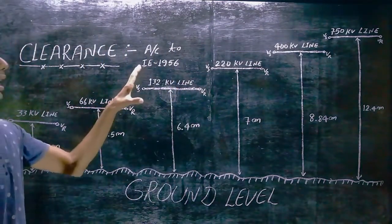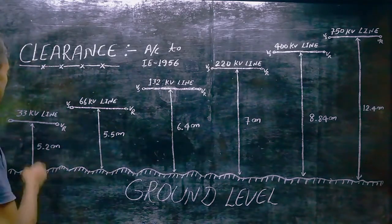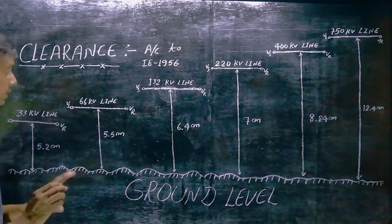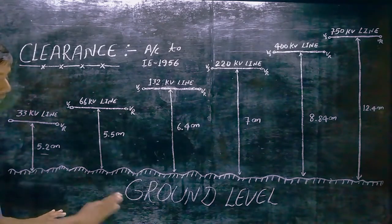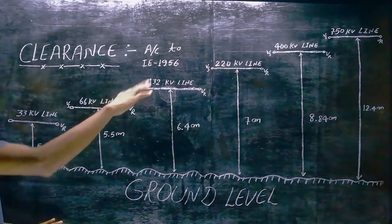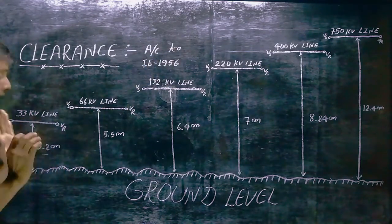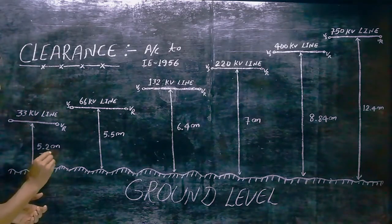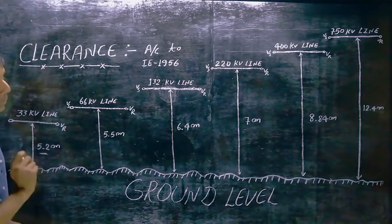I have taken the clearance values here as per R.E.R. 1956 rules. I have shown you the ground level and classified the transmission voltage levels. For 33 kV lines, the distance between the transmission line and ground level is 5.2 meters.